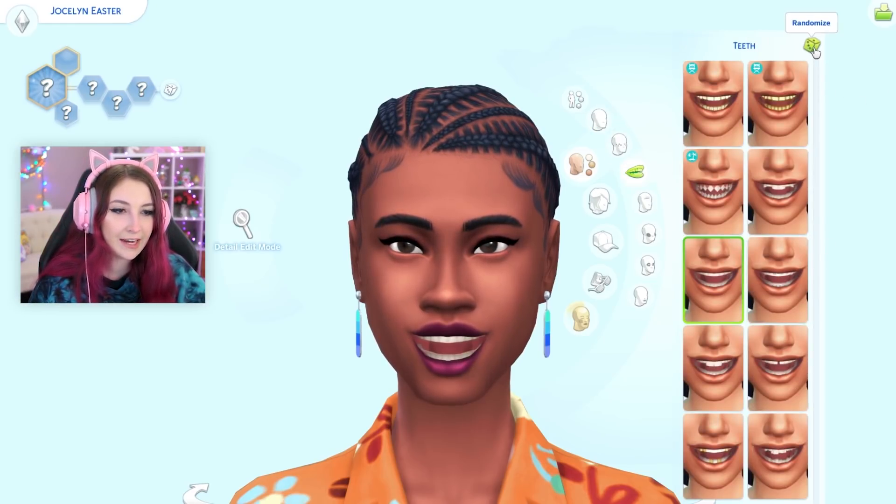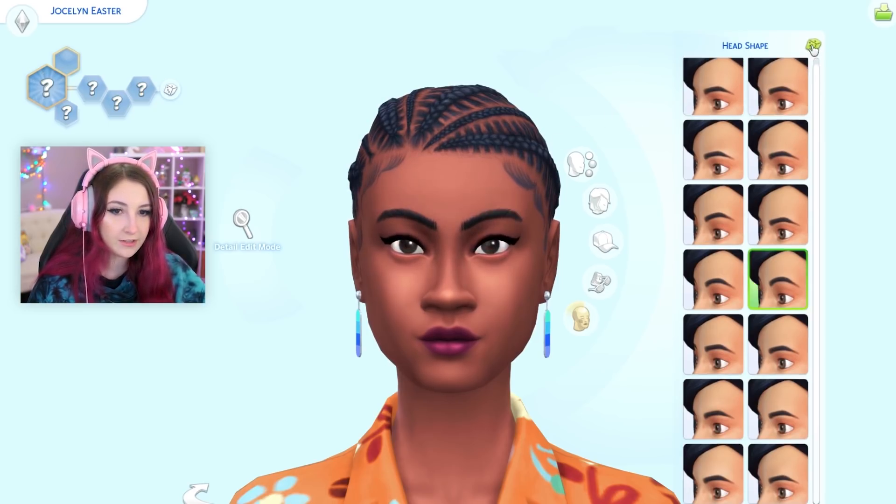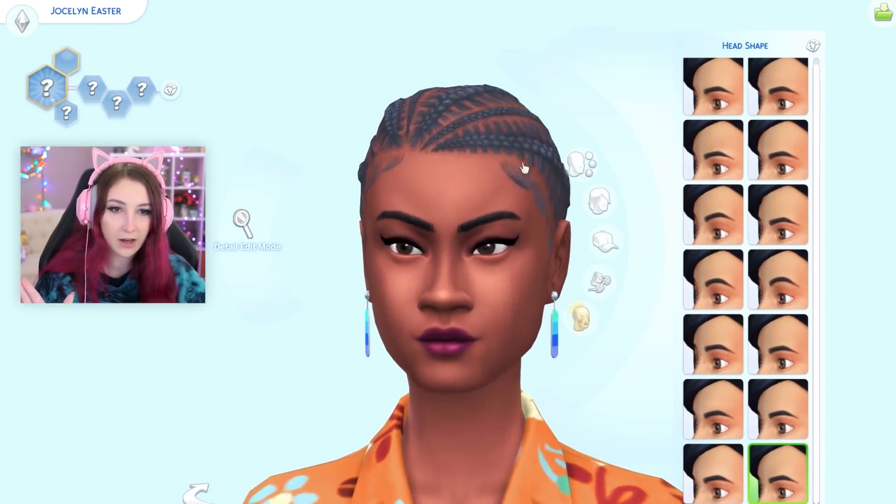Should we randomize the teeth? I hate doing this. Okay. Let's start with the head shape. Doesn't change much, thank god.